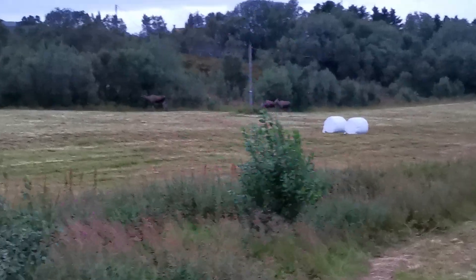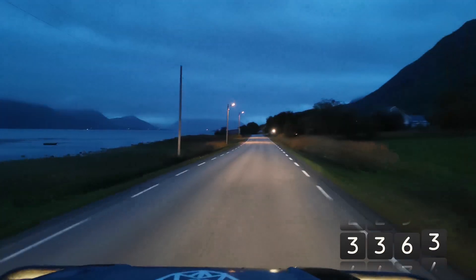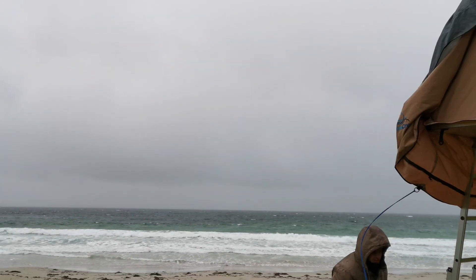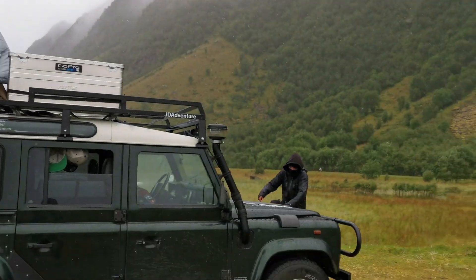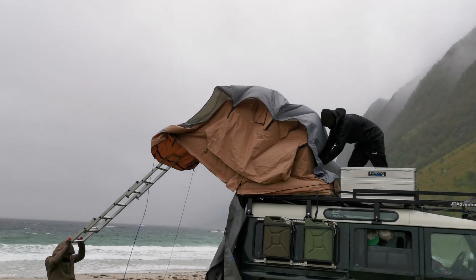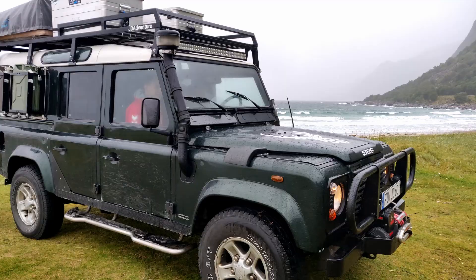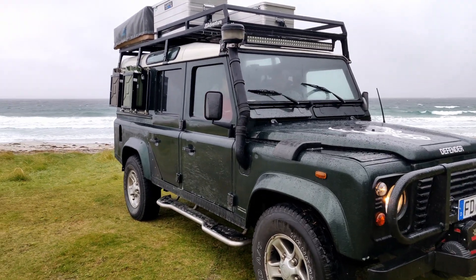Nach nur einer Stunde auf der Inselgruppe gelingt uns diese Aufnahme von wilden Elchen. Eine Übernachtung am Sandstrand stellt man sich anders vor. Der Sturm des Atlantiks hat den Regen durch die Fenster ans Auto gedrückt. Zudem ist nach drei Nächten Regen das Zelt durchgeweicht. Aber genau solche Momente gehören zu unseren Trips einfach dazu – denn es sind genau die Momente, an die man sich irgendwie auch gern zurückerinnert.